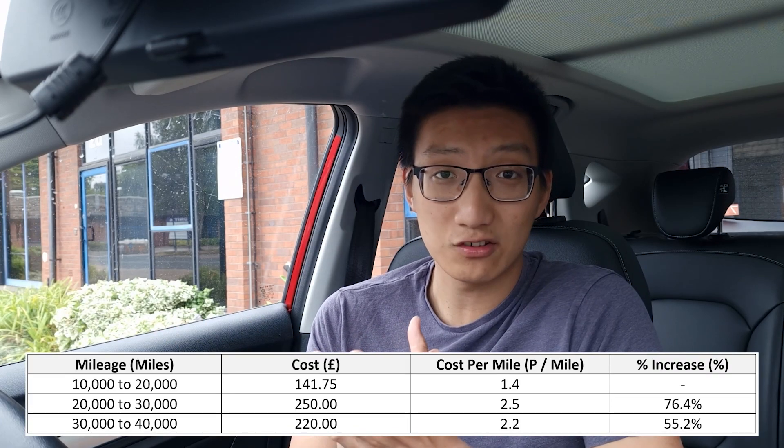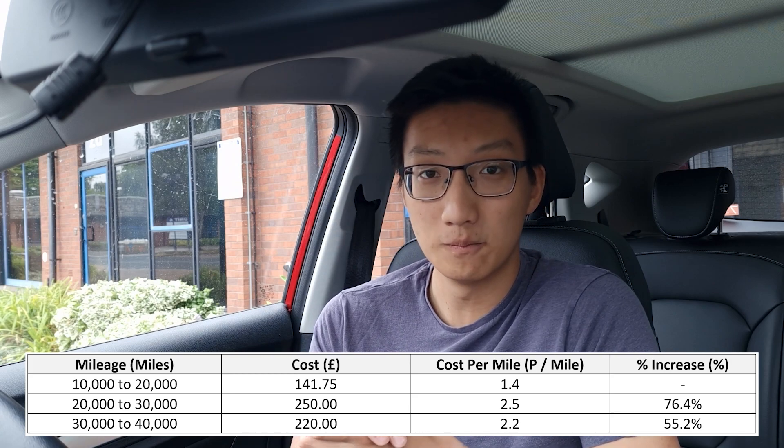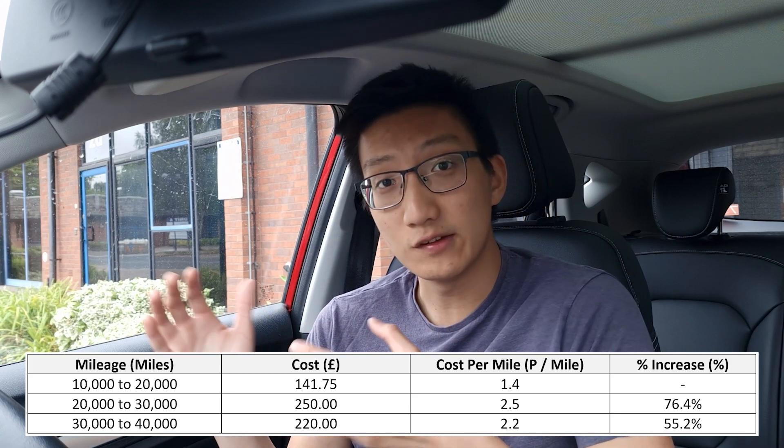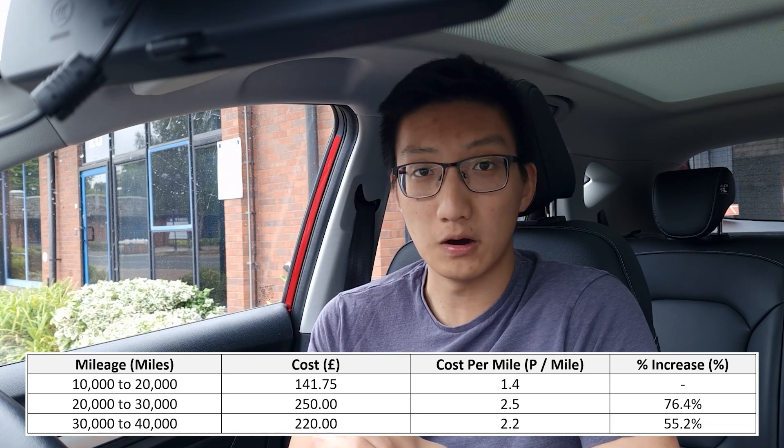In this section we're talking about total cost — essentially how much it has cost me to run my ZS EV for 20,000 miles. In total it has cost me £479 to run the car those 20,000 miles. Splitting it between segments: the 20 to 30,000 mile segment cost £250 in total, or 2.5 pence per mile, and the 30 to 40,000 mile mark was £220, or 2.2 pence per mile.